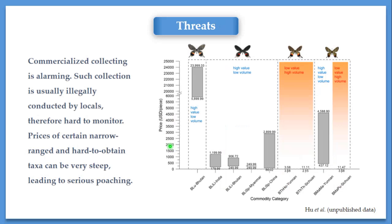However, there are several threats to the species. First, commercialized collecting is still alarming. Illegal collecting conducted by locals is very difficult to monitor. Prices of certain species like ludlowi, and the Chinese subspecies of lidodalia, the Indian and Bhutan subspecies of lidodalia, and the Yunnan subspecies of mansfieldi are very steep. In comparison, the Myanmar subspecies of Butanitis lidodalia and Butanitis tidina in China, as well as the Sichuan subspecies of mansfieldi, are all very cheap. However, the collecting amount every year is very large.